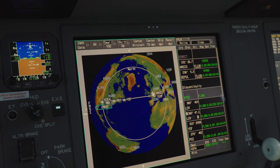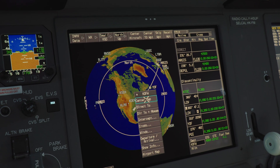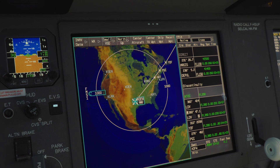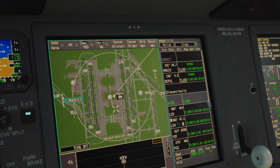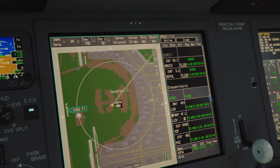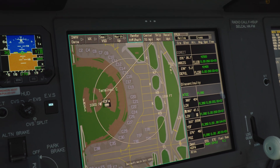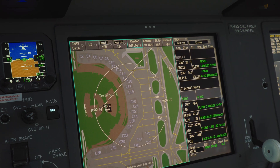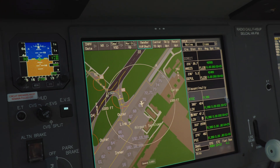Now I can rotate the map, go to my destination airfield — Dallas — center the map and zoom in again all the way to the parking slots very quickly. You can see all the parking slots at Dallas airport. Then I can quickly center back to my own position to get ready for the flight.